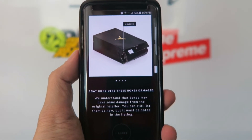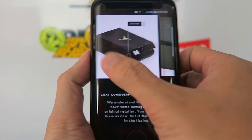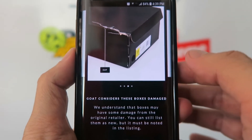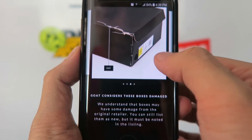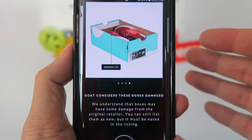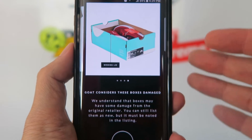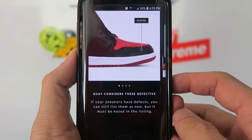The next screen shows what GOAT considers damaged boxes. You swipe through four pictures — crushed boxes, boxes that are cut, and boxes without a lid are all considered damaged. You have to swipe through all four pictures and click 'I agree.'